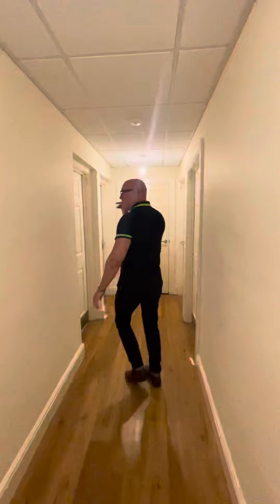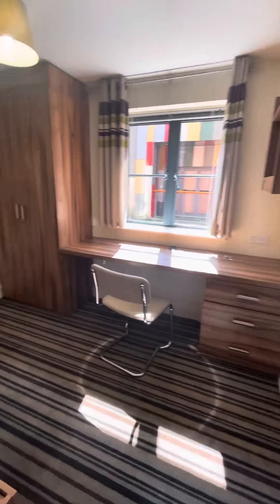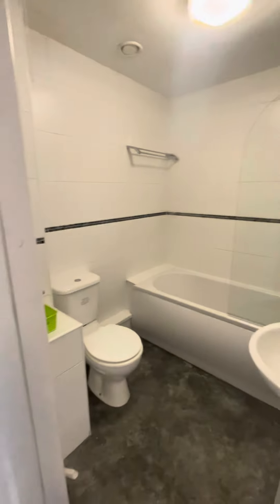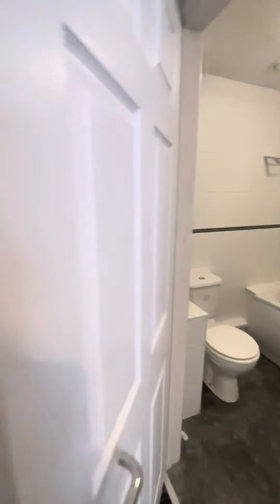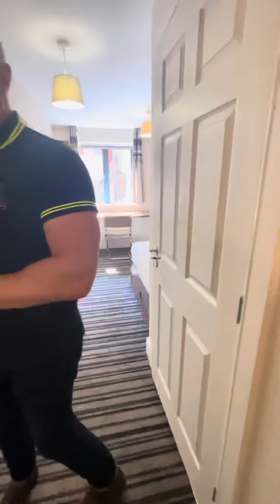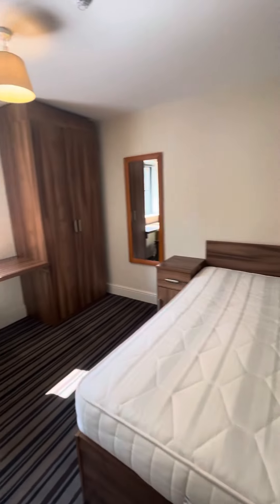This is bedroom number two — just take a look in there. Here's the ensuite. And then moving through to bedroom number three. They're all really good sizes. That's the ensuite.